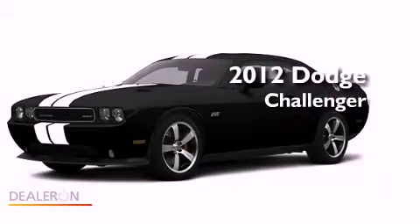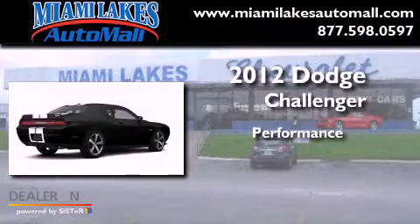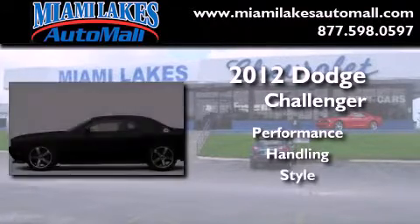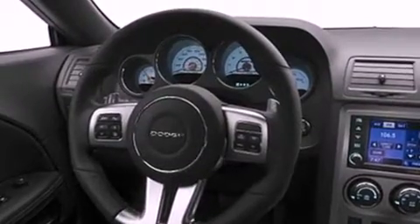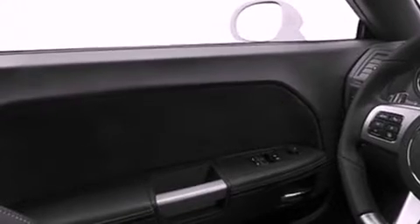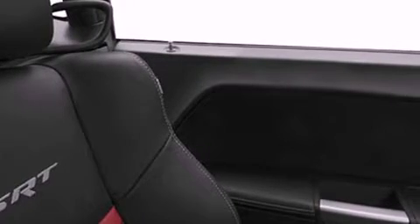This is a brand new 2012 Dodge Challenger. Its top features include a limited slip differential, heated front seats, a low tire pressure indicator, traction control and stability control systems, high intensity discharge headlights, aluminum wheels, and satellite radio.